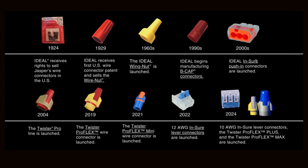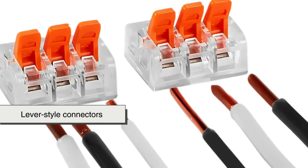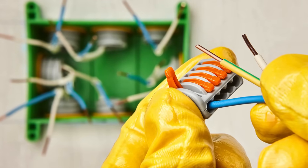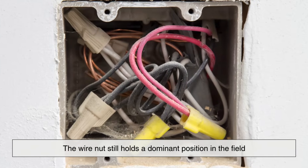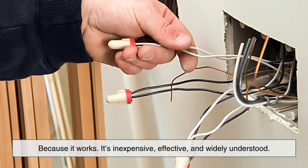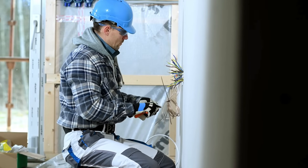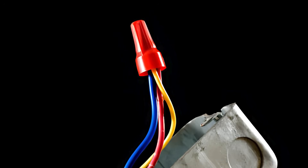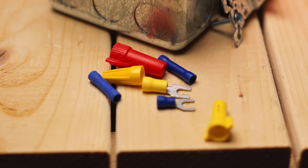In more recent decades, alternative wire connectors have emerged—push-in connectors, lever-style connectors, and screw terminal blocks. These new methods offer certain advantages such as reusability, clarity of connection, and ease of testing. However, the wire nut still holds a dominant position in the field. Why? Because it works. It's inexpensive, effective, and widely understood. For many electricians, it's muscle memory: strip the wires, twist them together, cap them off with a wire nut, and move on. That tactile familiarity, combined with nearly a century of reliability, means the wire nut isn't going anywhere anytime soon.